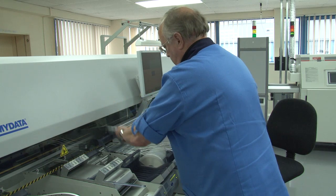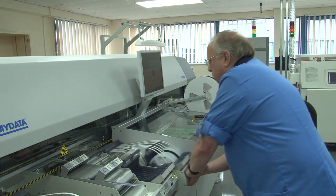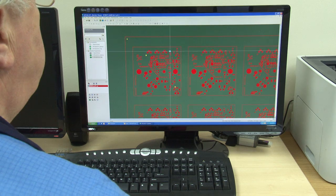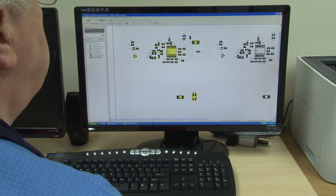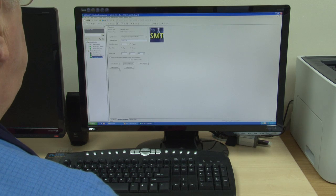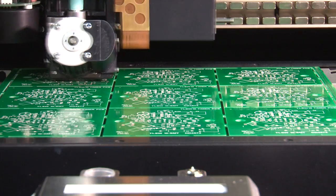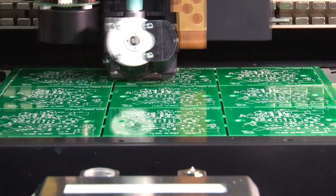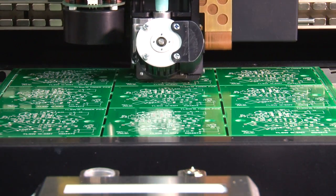As part of the printing evaluation, having chosen MyData for the pick and place, it was logical to consider the My500 jet printer alongside other stencil printer manufacturers. It very quickly became obvious that the My500 was crucial to the success of our flexible, fast-turnaround manufacturing facility of the future. The innovative way in which the My500 deposits paste has supported our successful application for a Queen's Award for innovation.